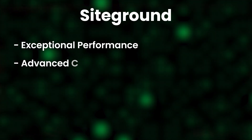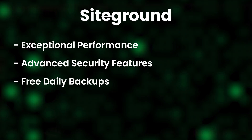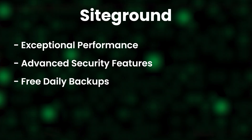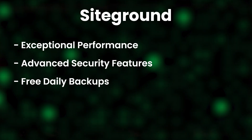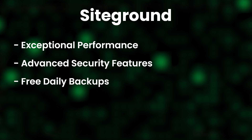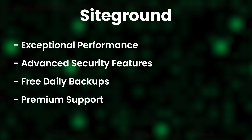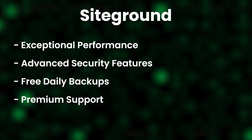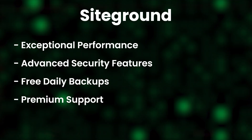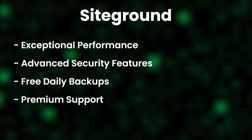SiteGround also has advanced security features built in. You get free daily backups as part of the deal — although we'd still recommend something like Duplicator to set up offsite backups as well. And you also get premium support with a response time of under 10 minutes. So if you have something urgent, like your website going down and it's costing you lost traffic or money, SiteGround will give you premium support.